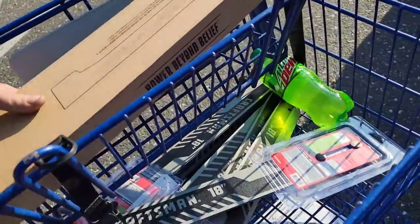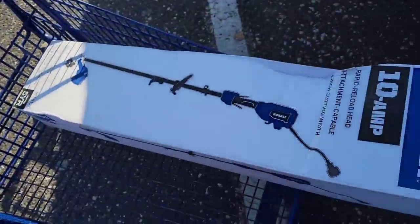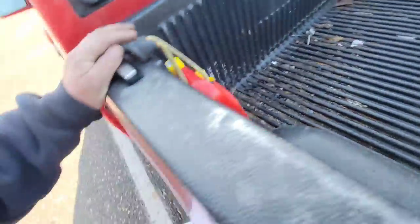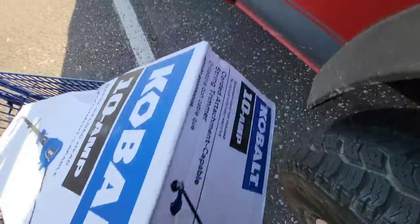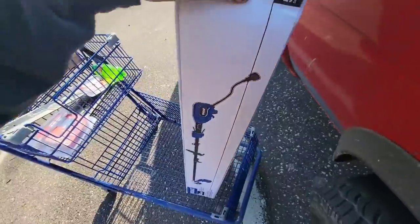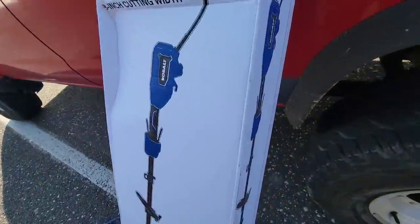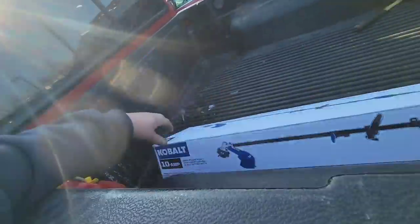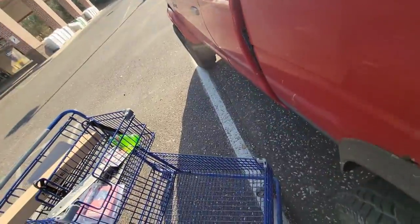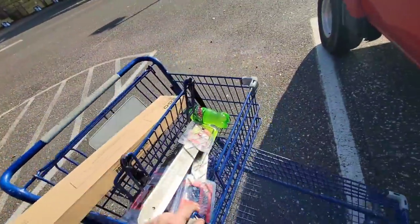Alright, well we got our fix for today. Put the chainsaw blades in the cab. I only grabbed one more thing of TSP-7 because I already got like six - I'll get more at the other place. Hit that thumbs up, subscribe - see you on the next one. We ain't got no yard sales to chase down so we gotta get our fixes somewhere, right?